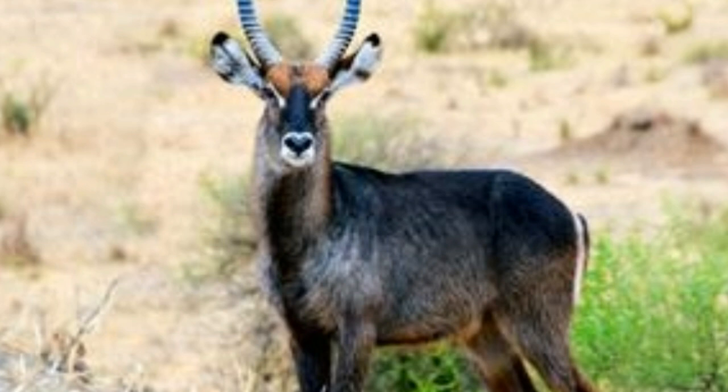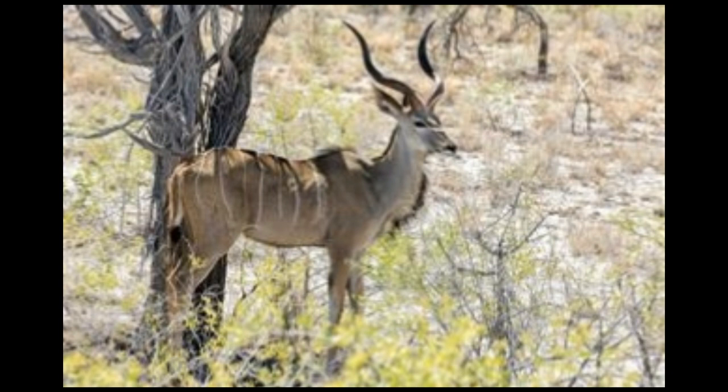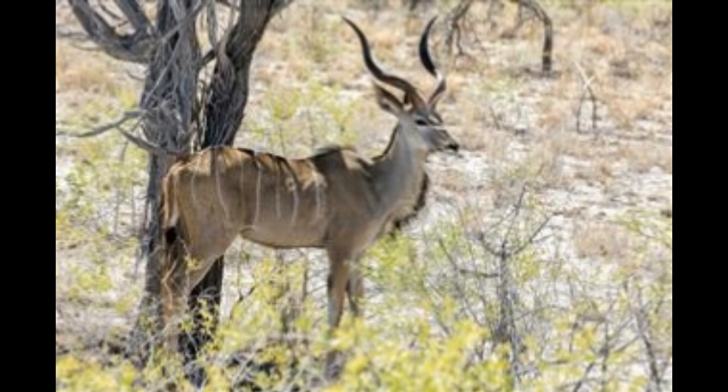Kudu, Tragelaphus strepsiceros. The greater kudu is a woodland antelope found in eastern and southern Africa. Kudus have long legs and coat color ranging from brown and bluish-gray to reddish-brown. There are 4 to 12 vertical stripes on the body of the kudu. The males are larger than the females, with large manes and large horns that take a true twist. Females of this species do not have horns. Males weigh about 595 pounds and females about 463 pounds.